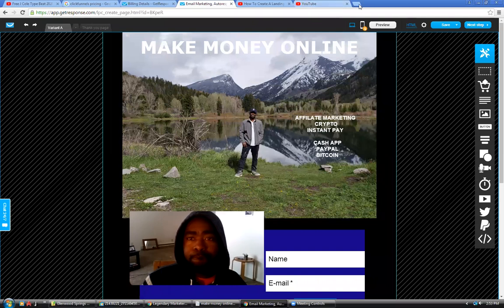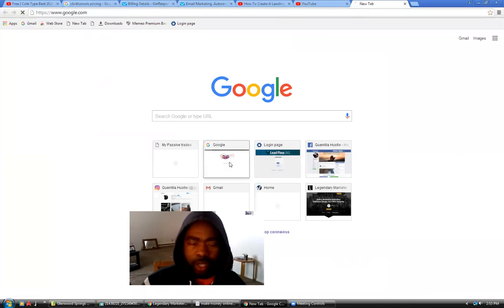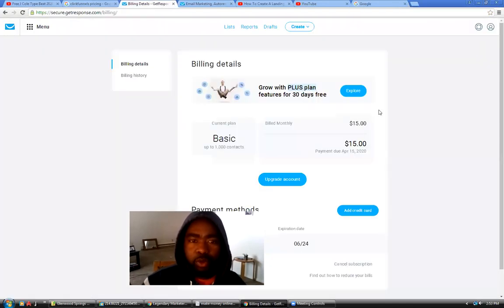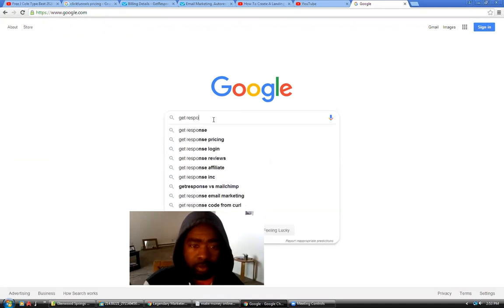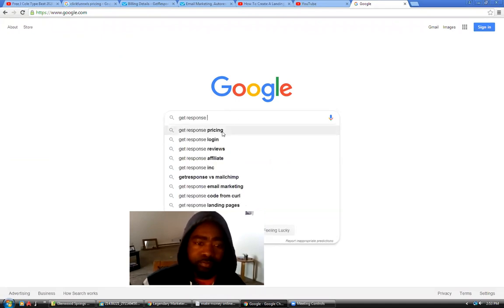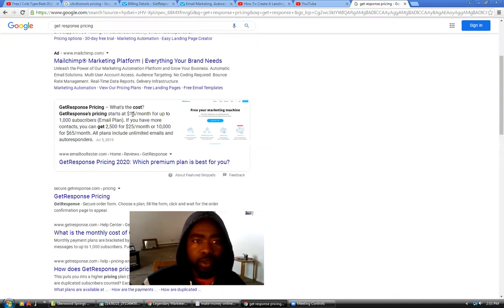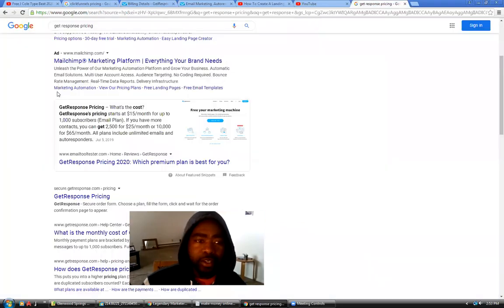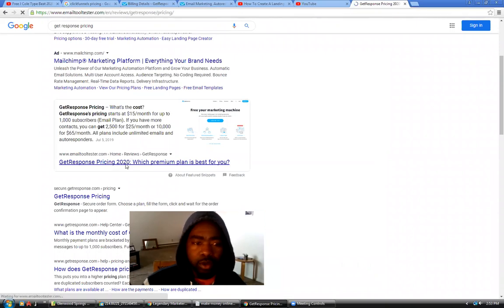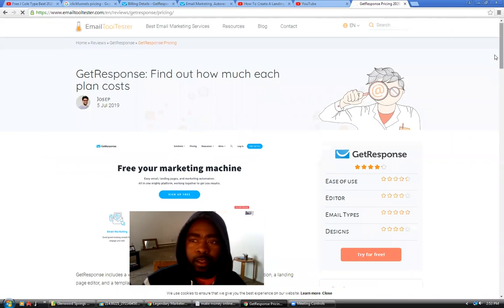Let me go to Google real quick because I'm already logged in. When I tried to look it up it pulled up my billing information since I'm already logged into my Get Response account. Get Response pricing — scroll down — right here, you can see it's $15 a month. This is actually my billing page. I am logged into my account and it's $15 a month, and then it goes up from there.